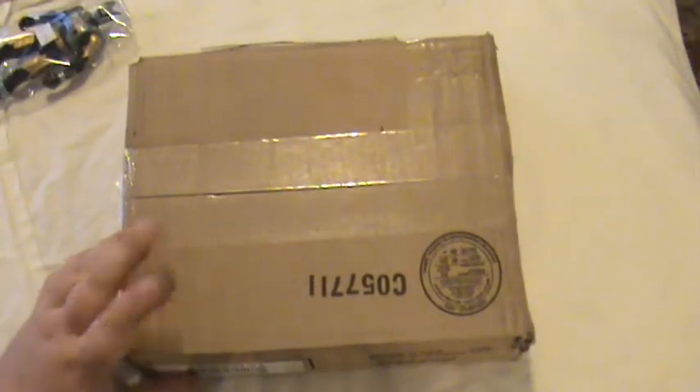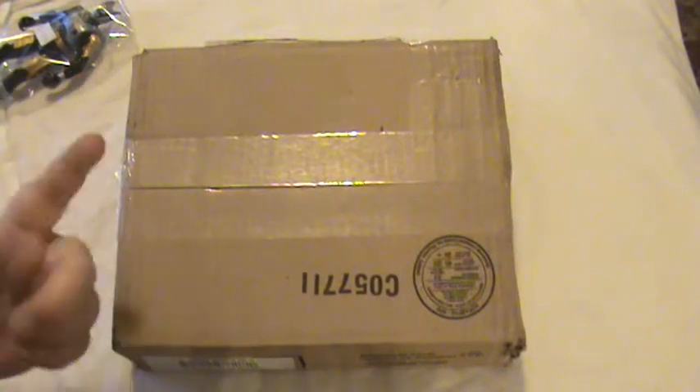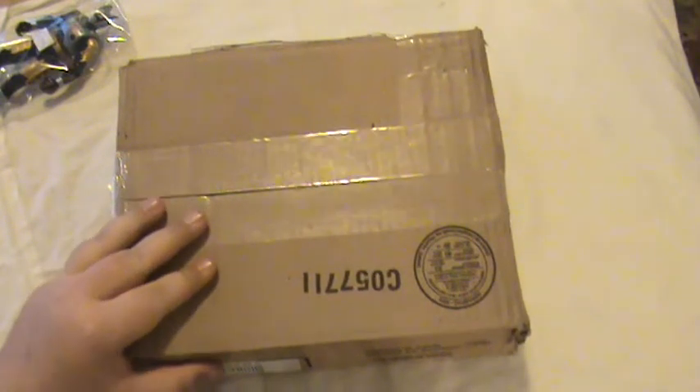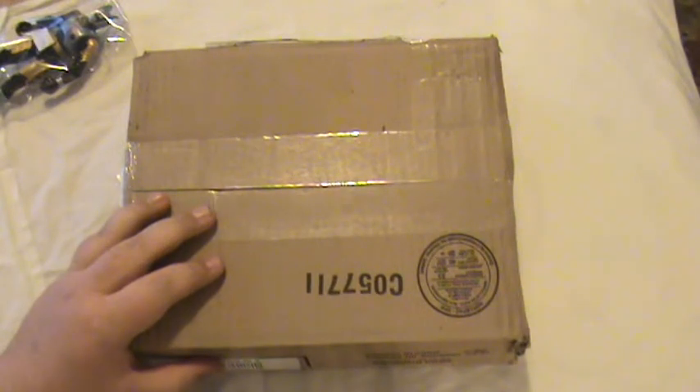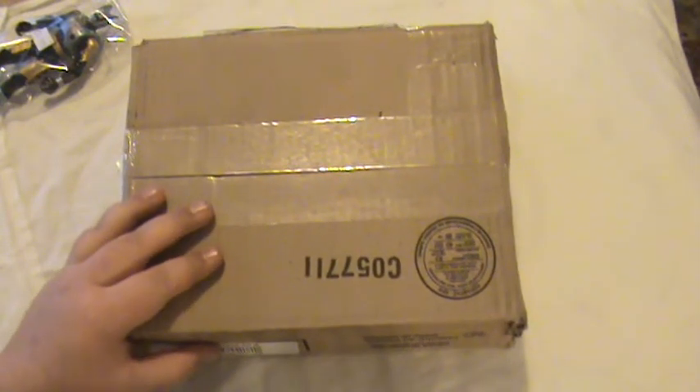Hey guys, welcome back to the channel. Getting into some of my Power Ranger stuff now, finally. So this item is a brown box — I'm not going to show you this side because it's got my address on it. This was before I tell you what it is. You've probably seen it in the comments or description below, but this was a competition run on Twitter by Mega Bloks. I'm not a huge Mega Bloks fan — I've only got this and one of the little figures that came with the DVD.